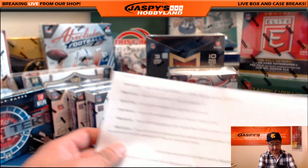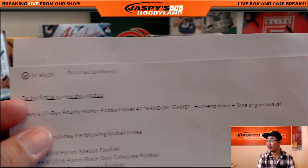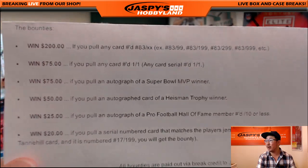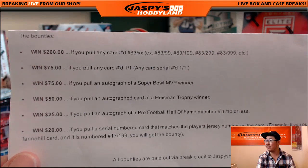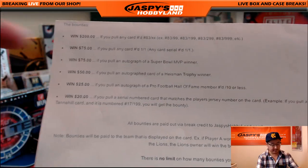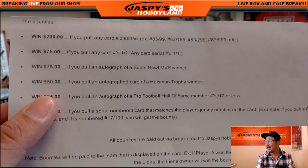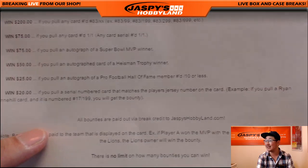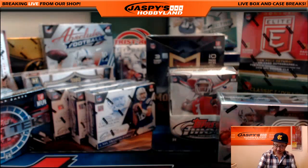Just a quick reminder again on today's bounties for this particular break — the 23-boxer. So $200 if you pull any card numbered 83 out of whatever. $75 for any one-of-one. $75 for any autograph of a Super Bowl MVP winner, regardless of whether they won it with that team or not. Autograph of any Heisman Trophy winner is $50. $25 if you get an autograph of a Hall of Famer numbered 10 or less. And win $20 if you get a jersey number match.